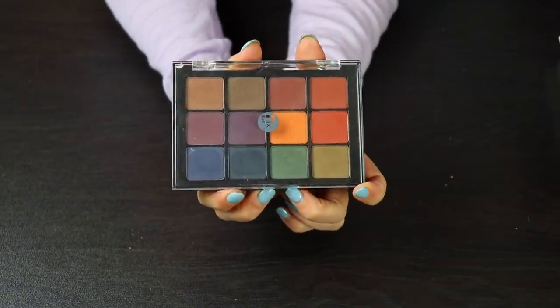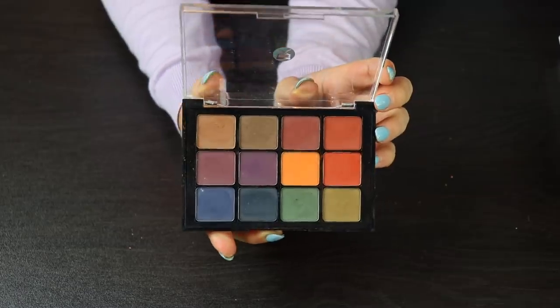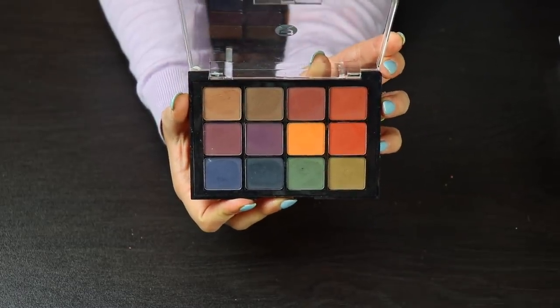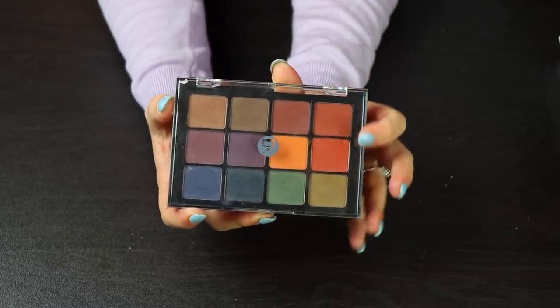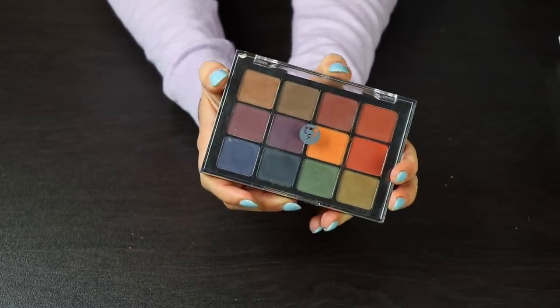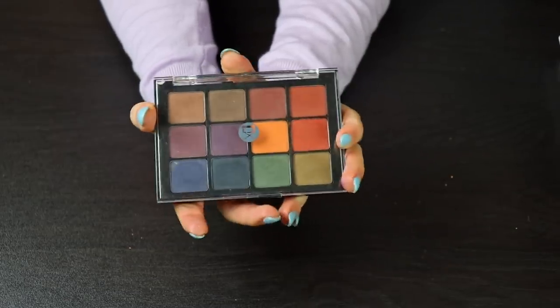Something else that I will be keeping is the Viseart Dark Mats Palette. I have used this, I think, once — so I feel kind of guilty about that and I probably should be getting more use out of this. But I think the quality of this is amazing, and I'm definitely not going to declutter it, so this will be staying.